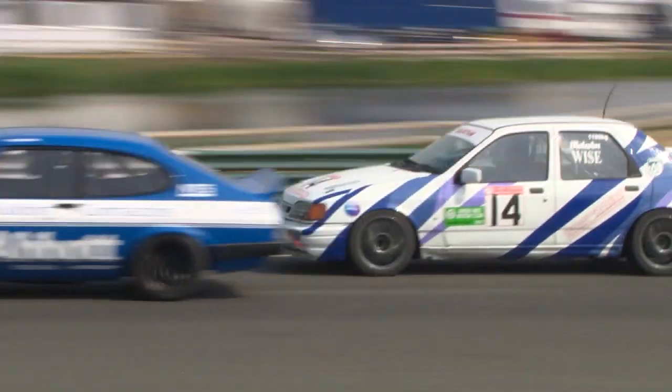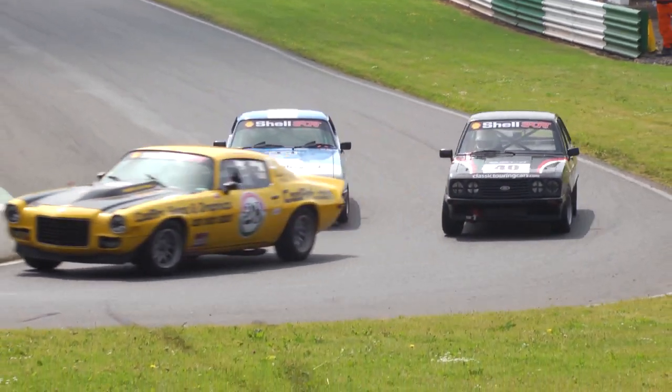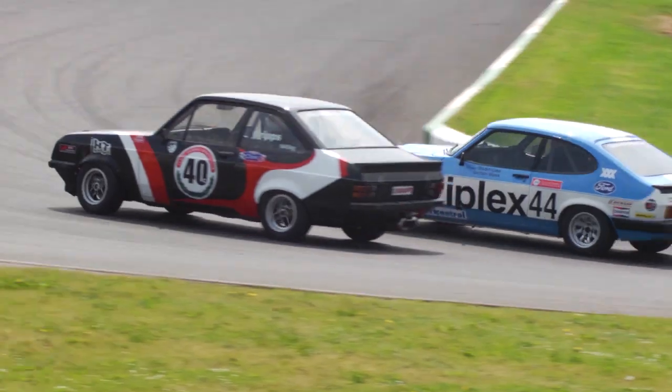The final two races of the day are coming up after the break — action from the Classic Thunder saloons and the pre-83 touring cars.